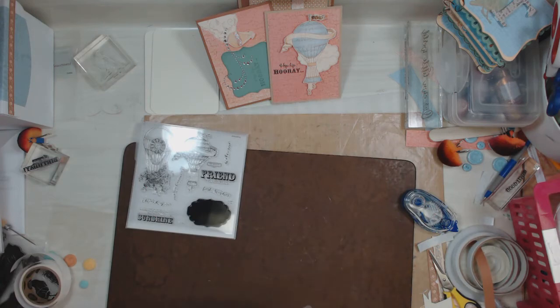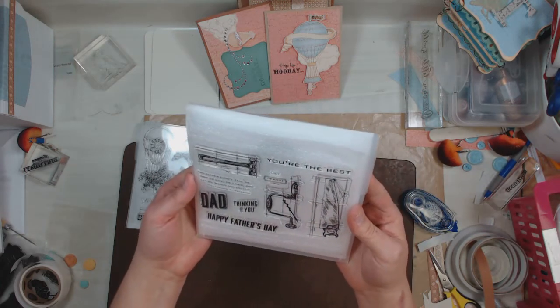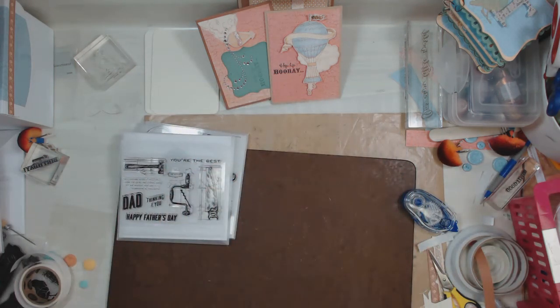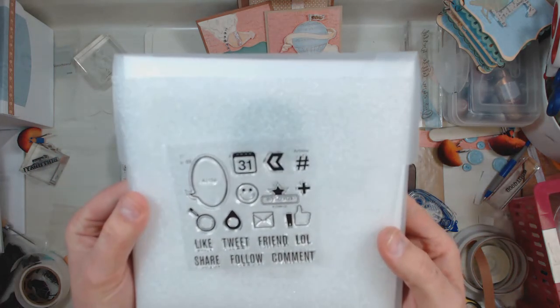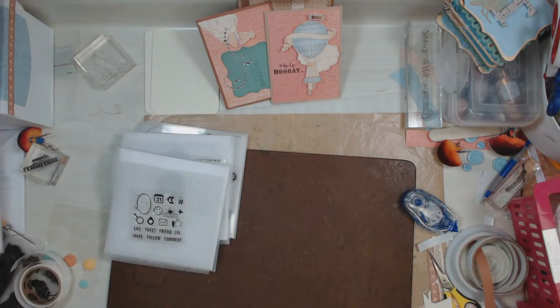And then I've got this stamp set for Father's Day. Very cool. It's very much like those Tim Holtz drafters architectural drawings or whatever they called those. This one is called LOL — it's got these little icons. I think this is perfect for our social media discussions we have going on on the show. I can't wait to use this one. This will be fun.